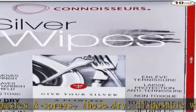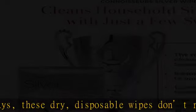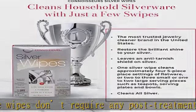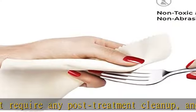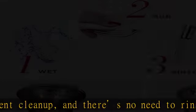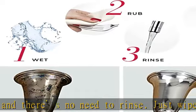Connoisseurs is the global market leader in jewelry and silver care. We view jewelry care as one of the natural rituals of every woman's daily beauty routine. Check the description to get this product today at the best price.